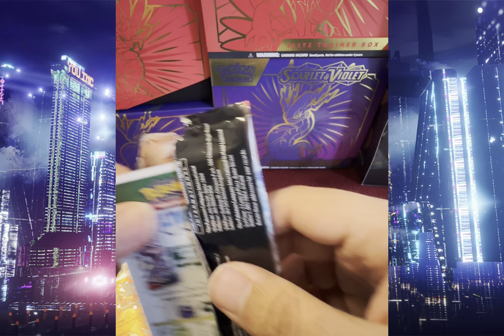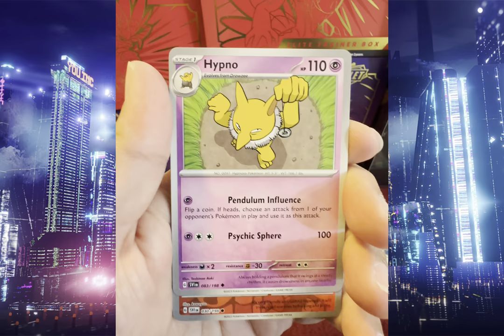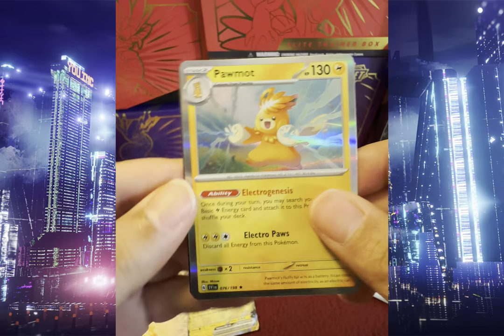We got Energy Retrieval, Lechonk, Slowpoke, Wattrel, Picnic Basket, Bomber Gear, Hypno, Reverse Holo Growlithe, Reverse Holo Electric Generator, and Holo Permal.